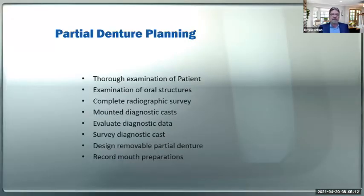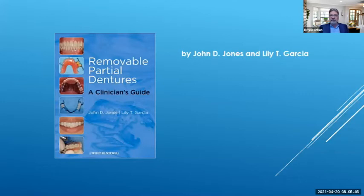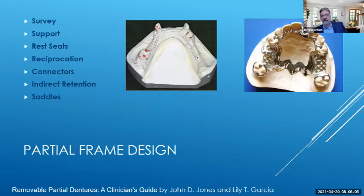Let's talk about partial denture planning. We need a thorough examination of the patient, examination of oral structures, a complete radiographic survey, mounted diagnostic casts so we can look at occlusion, evaluation of diagnostic data, and surveying the diagnostic cast. We'll talk about surveying in a minute, and designing a removable partial denture in a constructive way that's going to be beneficial for the patient. Record mouth preparations with an accurate impression or a scan. There's also a great book — 'The Clinician's Guide' by Dr. Jones and Dr. Garcia — available on Amazon, which I'll reference in this presentation.